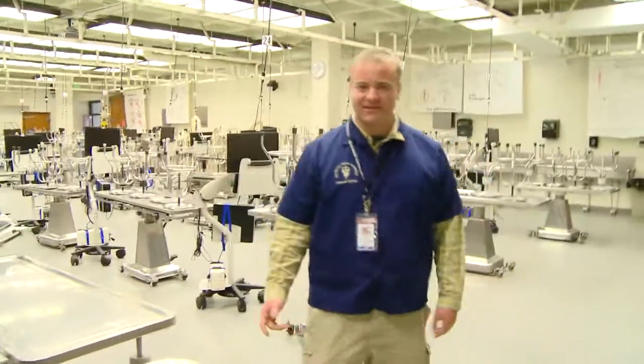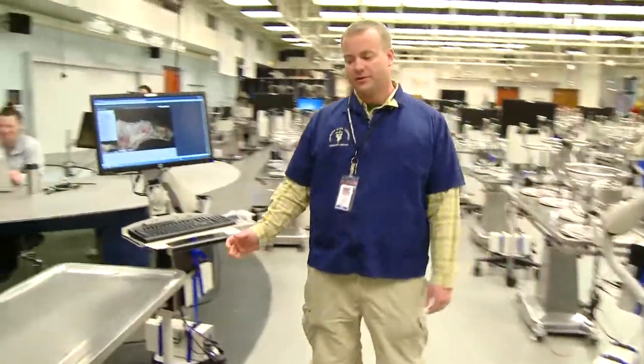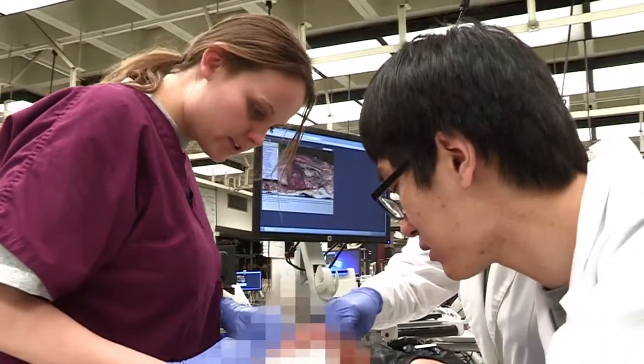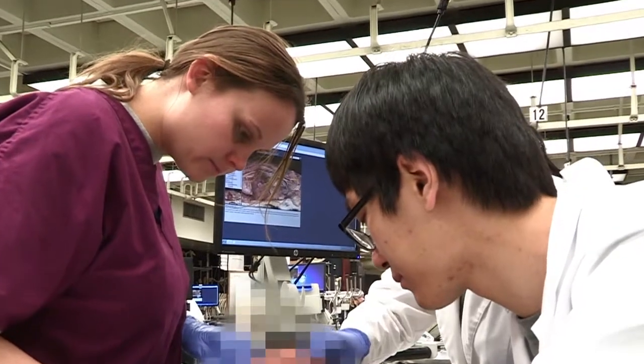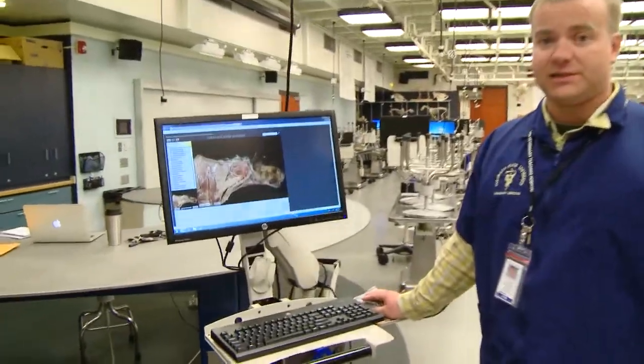One of the great things here at CSU is we have the virtual canine anatomy program. In the fall when you come in, you'll be assigned a table and a cadaver and you'll have three different classmates working with you. So this would be your workstation. This is the virtual canine anatomy program, which is really nice that we have.